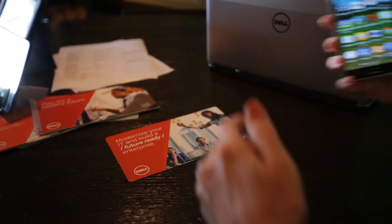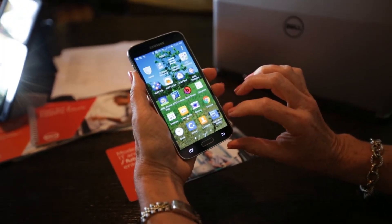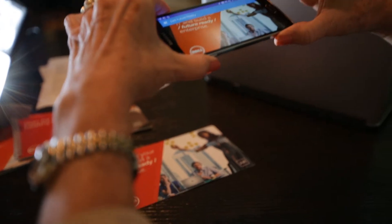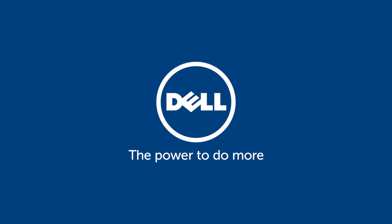With the Dell Future Reality app, you can learn what we're doing in your industry to help you get future-ready faster. The Future Reality app and cards are also available for the Dell sales teams to use and send to their customers, or to use as an interactive way to start a conversation. Thank you.